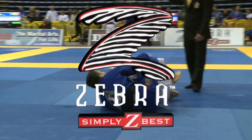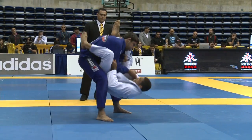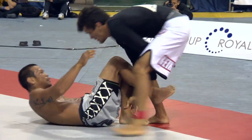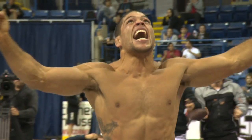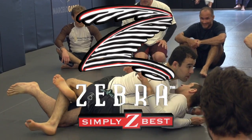Zebra Mats — the official mat sponsor of the world's greatest jiu-jitsu tournaments. The International Brazilian Jiu-Jitsu Federation, Abu Dhabi Combat Club, and UAE Jiu-Jitsu trust in Zebra Mats for unparalleled safety, performance, and durability. For more information, please visit zebramats.com. Zebra Mats — simply the best.